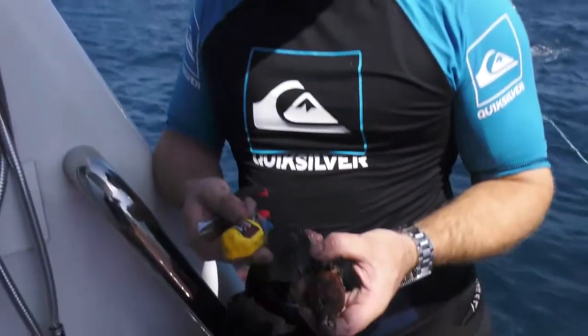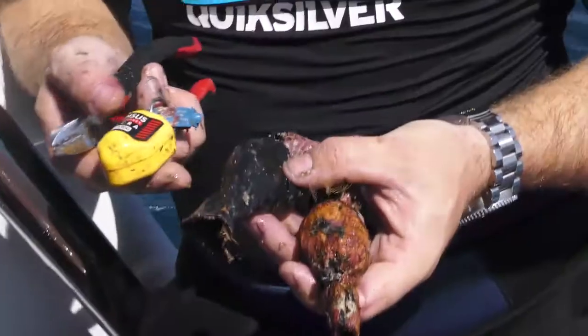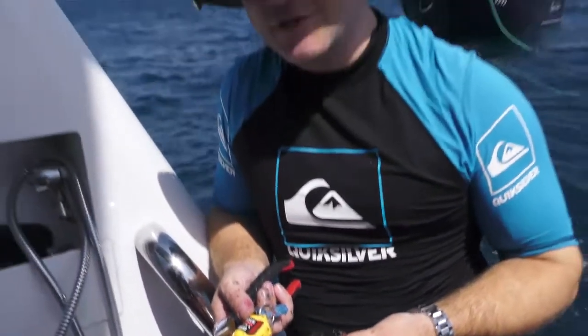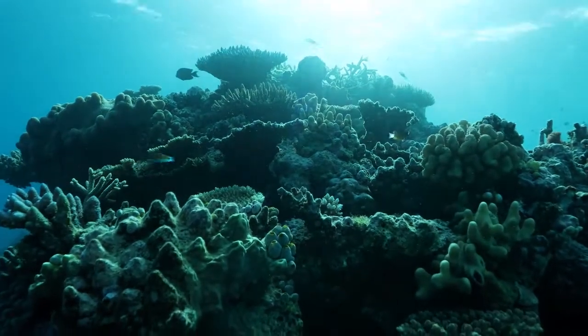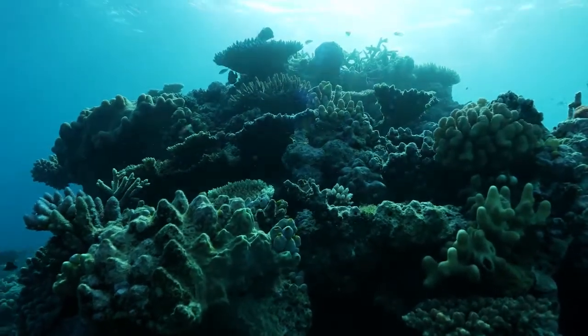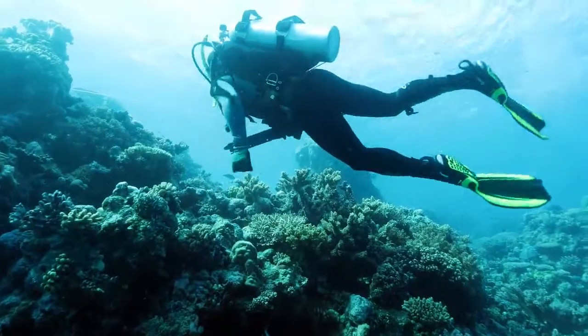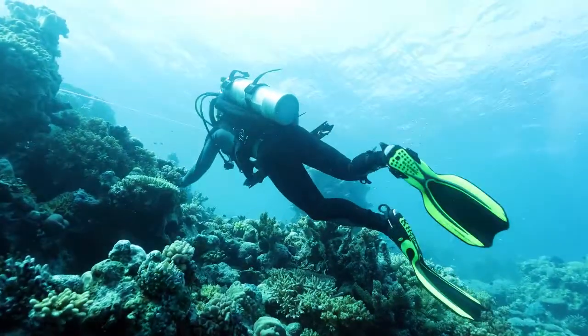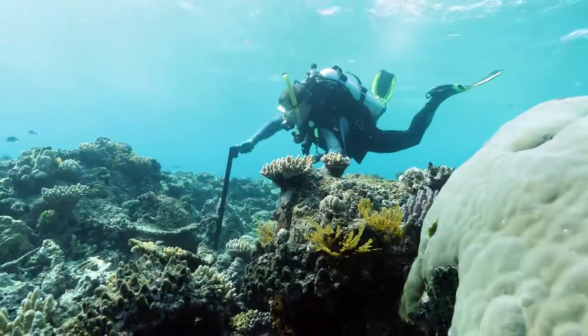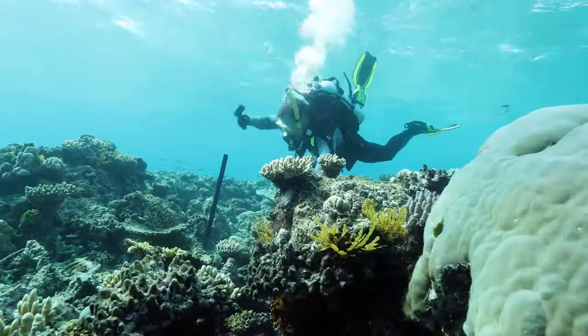We've just retrieved a temperature and depth logger. These two loggers have been installed on the reef since 2013 — Ray Berkelman put them out here the last time he was up this way. They've been recording depth and temperature for the last four years. These loggers will give us an idea of how much temperature stress this reef experienced during the 2016-2017 bleaching event. We've got one from 19 metres at the bottom of the wall and one from 9 metres halfway up, and we've just put two new ones out there to keep on logging, so we've got a continuous temperature series.